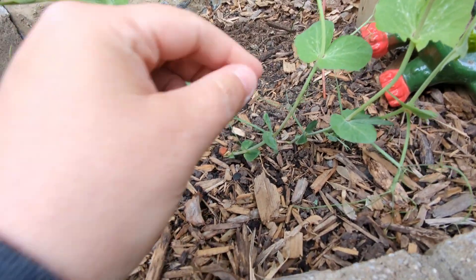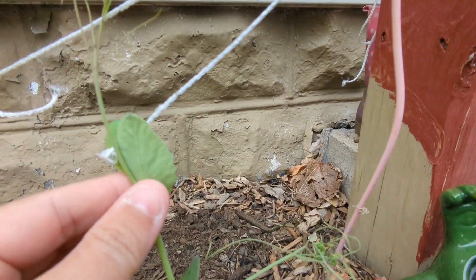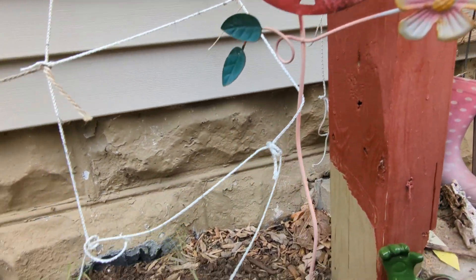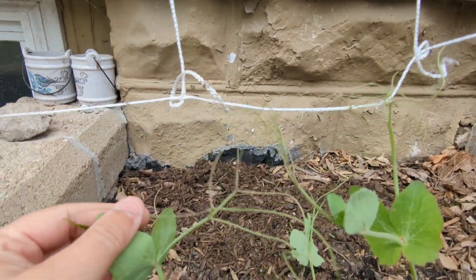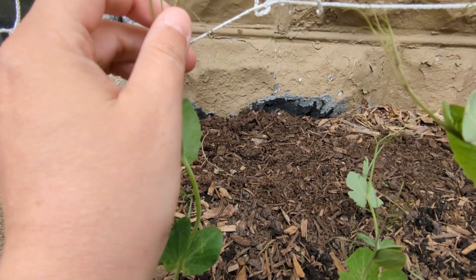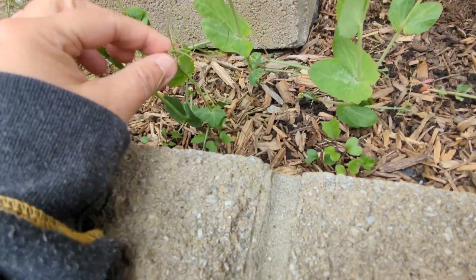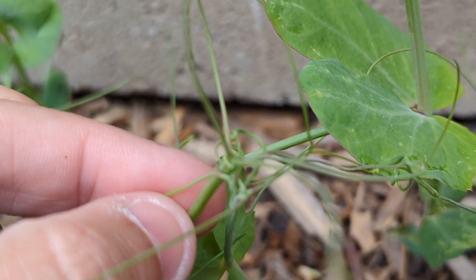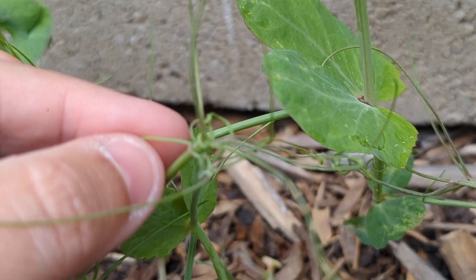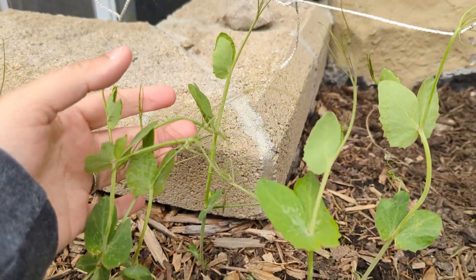The peas are looking really, really good. They're getting nice and long. They're getting tendrils, and I'm just going to keep encouraging those tendrils. I'm not necessarily going to wrap them around, but I am going to keep pulling them up and encourage them to hang on to this. Otherwise, they're going to come down like this one is. See how these ones are getting all clumped together? They all start tangling each other — you'll end up with a tangled mess of peas instead of a nice long row. So I'm going to go through and just get these guys attached.